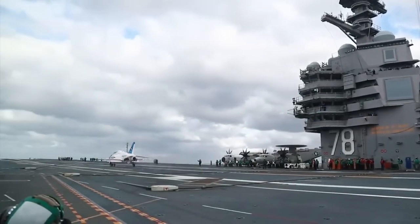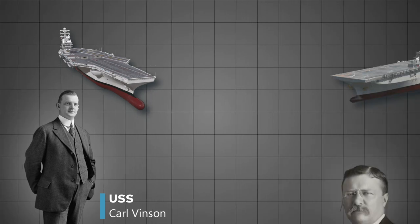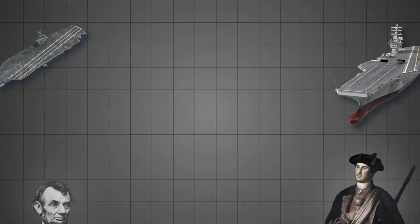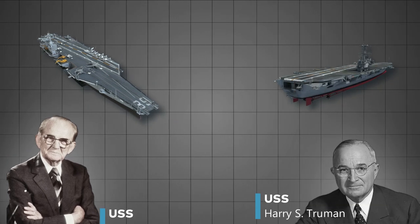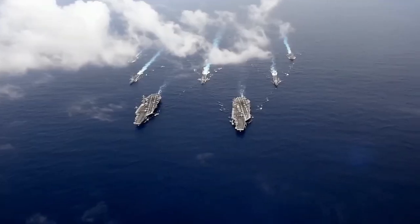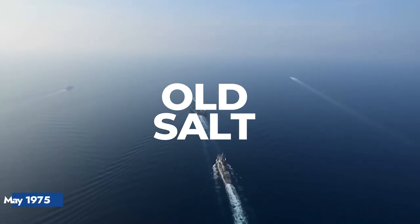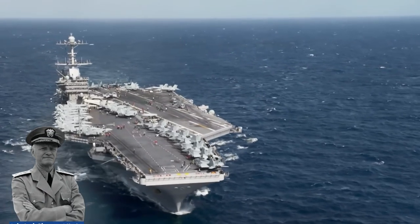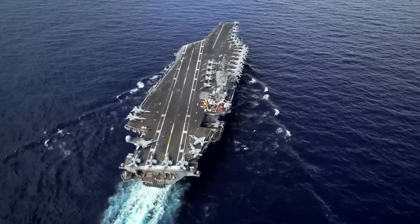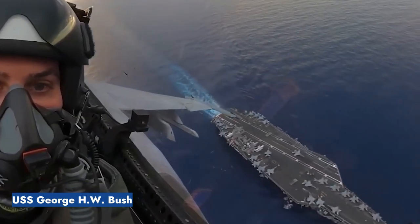The carriers in this elite class include the USS Nimitz, USS Dwight D. Eisenhower, USS Carl Vinson, USS Theodore Roosevelt, USS Abraham Lincoln, USS George Washington, USS John C. Stennis, USS Harry S. Truman, USS Ronald Reagan, and USS George H.W. Bush. Kicking off this impressive lineup is the USS Nimitz, affectionately known as Old Salt, commissioned in May 1975 and named after Admiral Chester Nimitz, a vital leader of the U.S. Navy during World War II. The last in the series, USS George H.W. Bush, joined the fleet in January 2009.